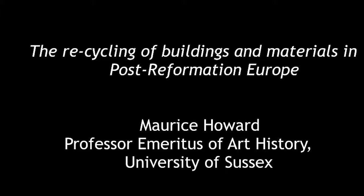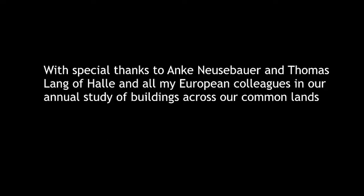Thank you everyone for coming tonight and joining me in this journey through some of the monastic history of Europe, or rather the post-monastic history. I have many general votes of thanks to give to all the scholars who've supported my work over the years in Tudor and later architecture, and especially a group of European colleagues with whom I've travelled annually all over Europe looking at buildings, and who have inspired me to think my way through this question this evening. My British colleague on many of these tours, Professor Deborah Howard, is here tonight. I also have very specific thanks to Anka Neusserbauer and Thomas Lang of the city of Halle, who have been very helpful to me in bibliography and all sorts of information about the buildings about which I will speak.